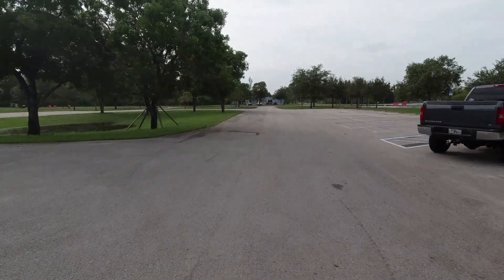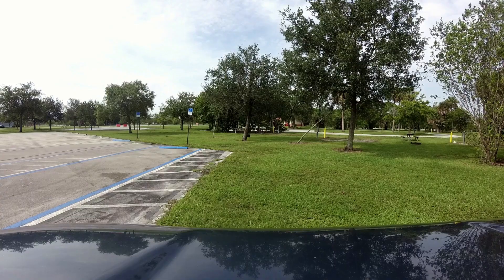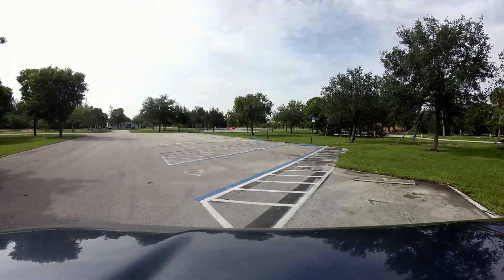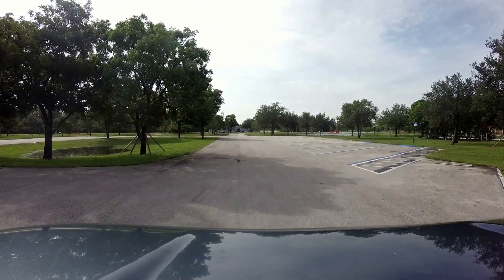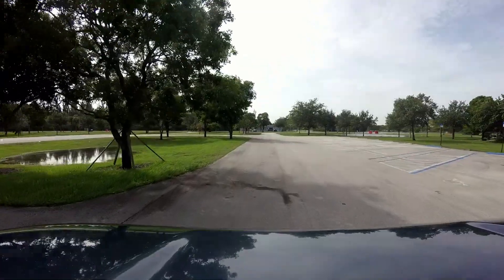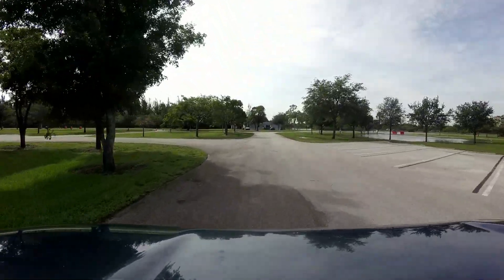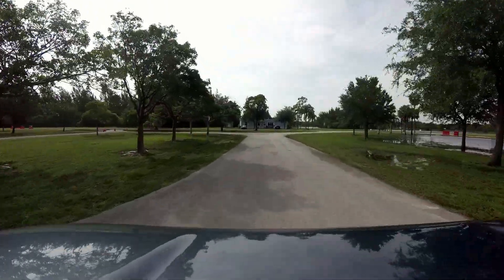This is a pretty basic facility but very well kept. You can tell this county park takes a lot of pride in maintenance and upkeep. There are a total of 20 parking spaces, so during the weekend it can get a little challenging to find parking. But during the week, I promise you — look at this — the place is empty. You could drop in and have a great time.